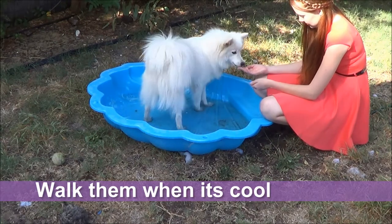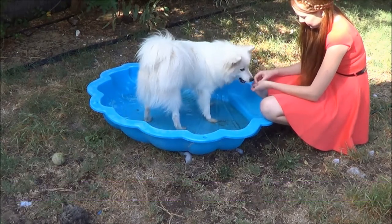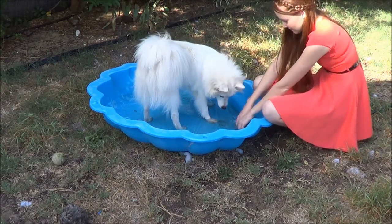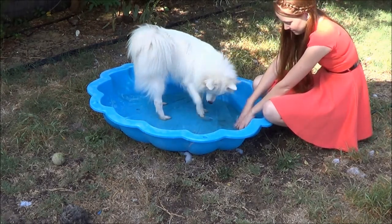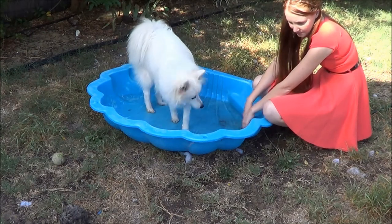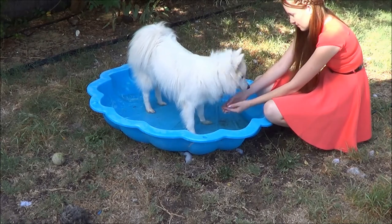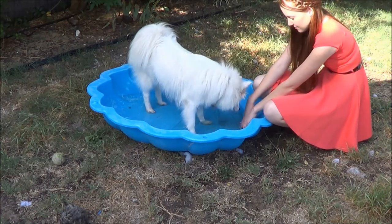Take them for walks during the early morning and later evening so they're not going to be at risk of getting heat stroke or dehydration. If you do have to take your dog for a walk during the middle of the day, keep it short and give them frequent access to water. Just remember, if it is during the middle of the day and you're walking them on bitumen, the bitumen is going to get really hot for their feet.